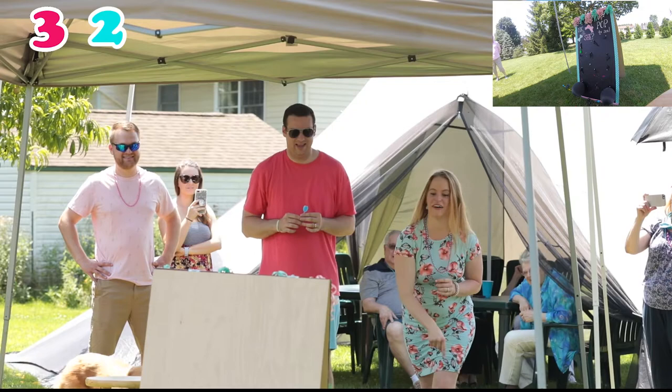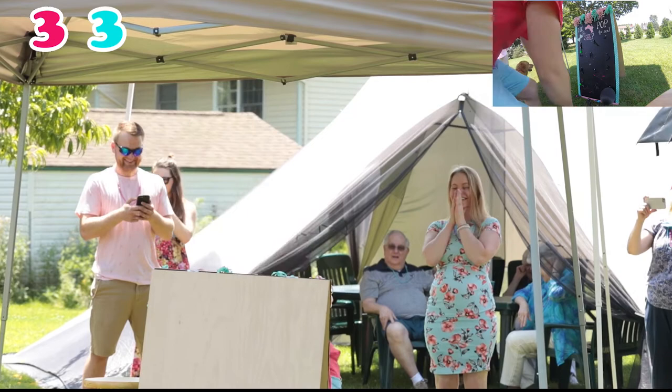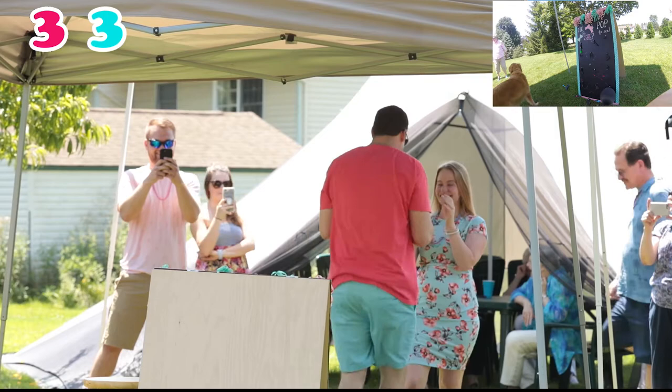Blue! Oh my god, it's hard, Mom. Three, three, and there's one blue left. Pink, pink, pink, pink.